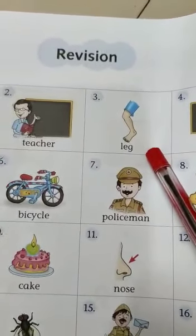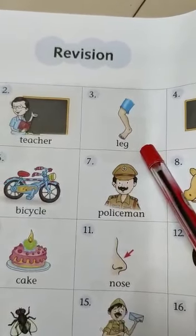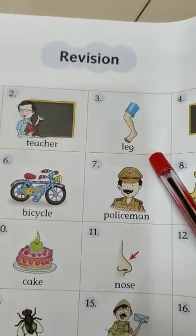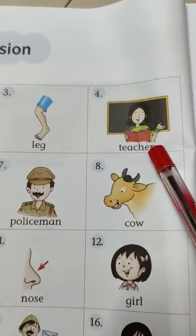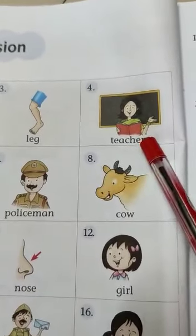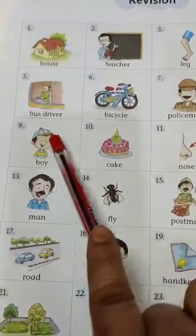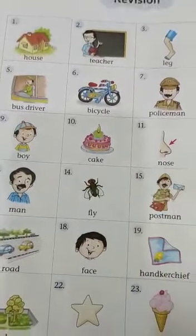Number 3 — what is it? Is it a hand? No, it is not a hand. It is a leg. Number 4 — is she a doctor? No, she is not a doctor. She is a teacher. In the same way, you have to answer all in a complete sentence.